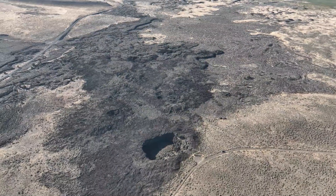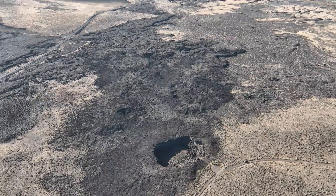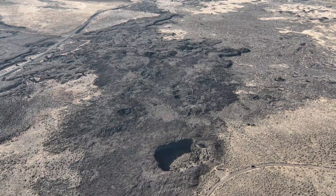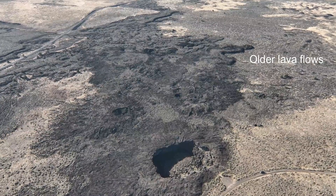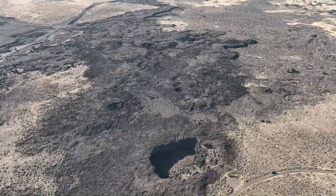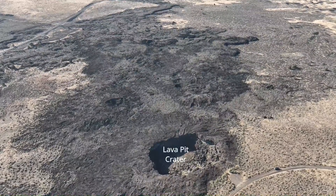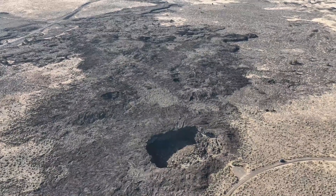The last period of volcanism, around 7,000 to 8,000 years ago, produced only basaltic lava without any of the explosive activity previously associated with groundwater interactions. One of the most recent lava flows came from Lava Pit Crater, within the southeastern segment of the volcanic complex.